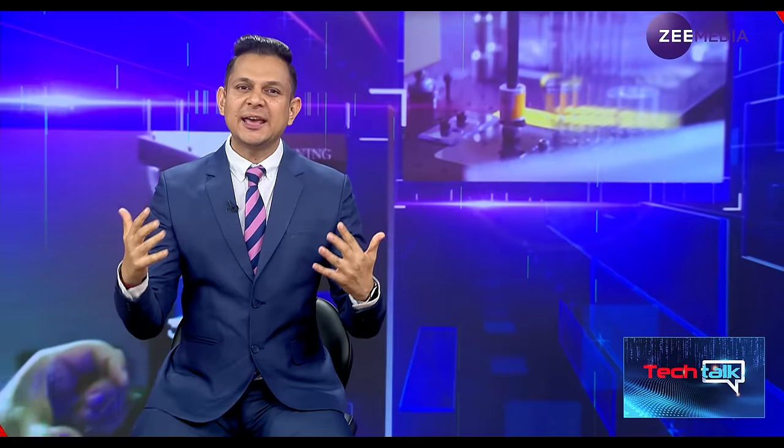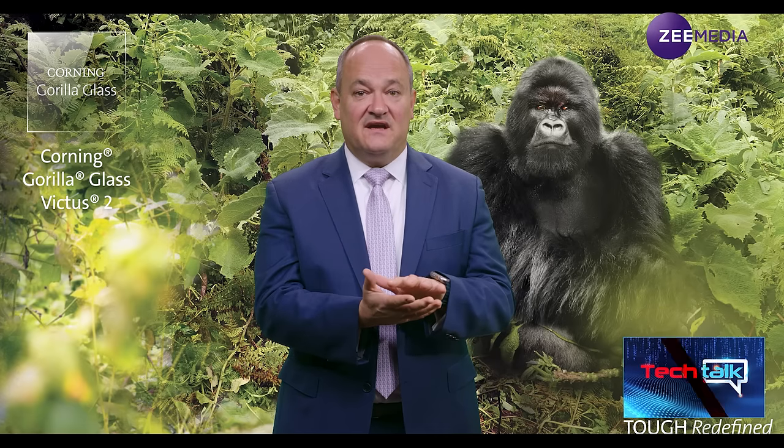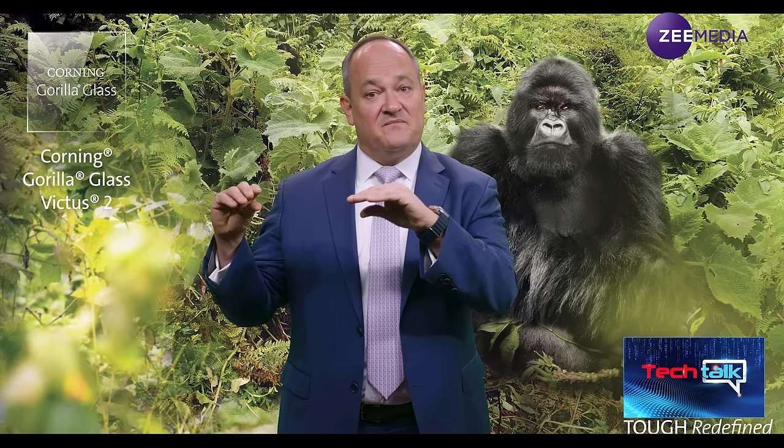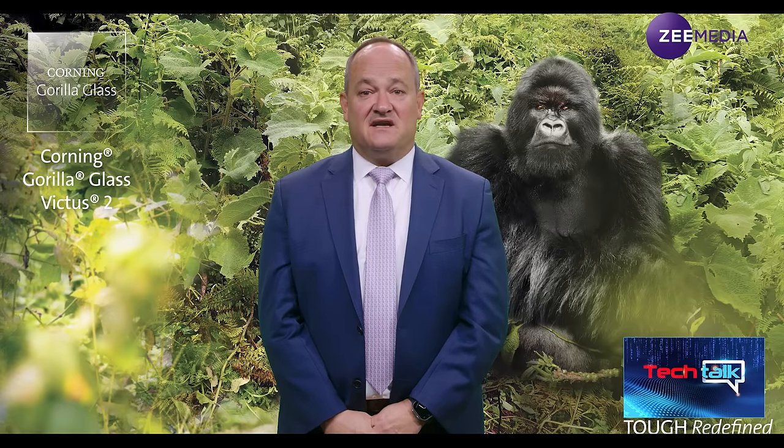In technical terms, how thick or thin is Gorilla Glass Victus 2 compared to Gorilla Glass Victus, and does thickness impact strength? The thickness of the glass is one of the most important attributes for making glass tough and preventing breakage. As we've made our glasses better and better, customers have taken that improvement to do redesigns — smartphones have gotten thinner and thinner over time, and our cover glass has gotten thinner along with them. In fact, some of that thickness reduction has been enabled because we've made the glass tougher, so as a glass gets tougher it can survive even if it's a little bit thinner.